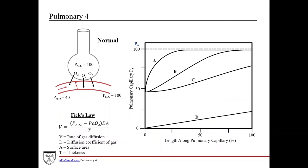So if we go here — zero to full length of the capillary — at about a third of the way down, you've equilibrated. This curve corresponds to a normal person at rest, and importantly this is perfusion limited. It's limited by blood flow, not by diffusion. One way to increase blood flow is to increase cardiac output, which happens for example during exercise.